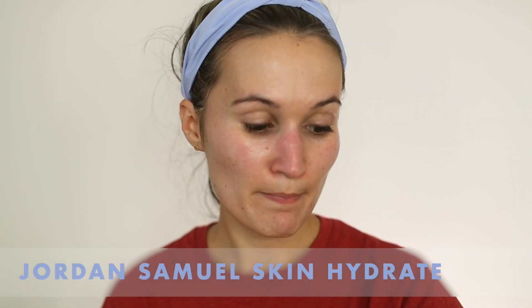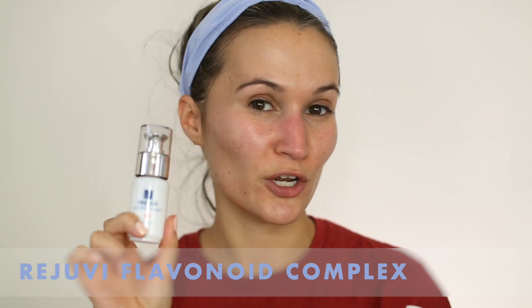For the face in the evening, I use the Jordan Samuel Skin Hydrate Serum again, this time mixed in with the Rajuvi Flavonoid Complex. The Rajuvi Flavonoid Complex is a fantastic product — if you follow the facialist Nerida Joy, she uses it in almost all her facials. It helps strengthen the capillaries, fight redness, and improve overall skin health. Ever since I stopped being so aggressive with glycolic and salicylic acid twice a day and started focusing on ingredients that gently improve skin health overall, I've found much better results.